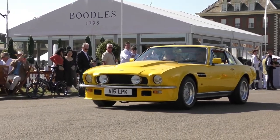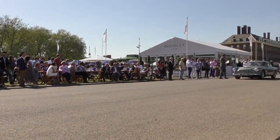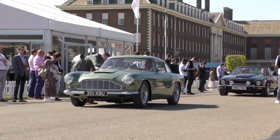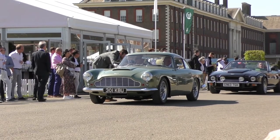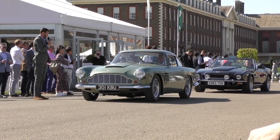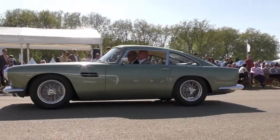Now crossing over to the Aston Martin DB4. Good afternoon, sir — could you tell me a little bit about your DB4? It's a Series 4 DB4, fully restored by RS Williams, originally built with GT-spec electric windows as standard. The engine has been converted to 4.7 litre, pumping out north of 300 brake horsepower. A fantastic, beautiful example — it looks like a DB5 from behind but it's actually a DB4.